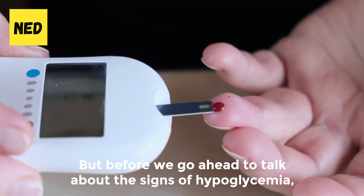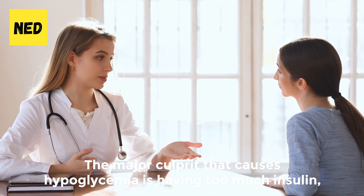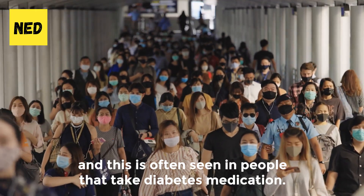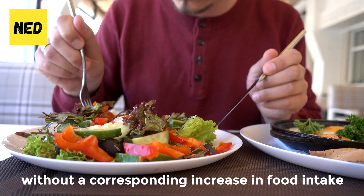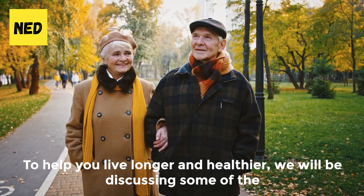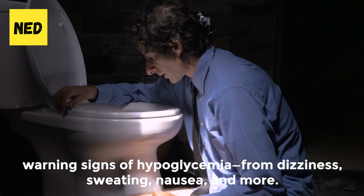But before we discuss the signs of hypoglycemia, let's quickly look at some of the causes. The major culprit that causes hypoglycemia is having too much insulin, and this is often seen in people that take diabetes medication. Other factors such as skipping meals, excessive drinking of alcohol, or intense physical activity without a corresponding increase in food intake could be the reason your blood sugar level is low. We will be discussing warning signs of hypoglycemia, from dizziness, sweating, nausea, and more.